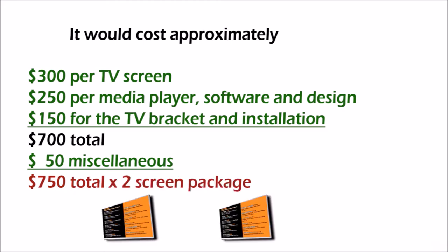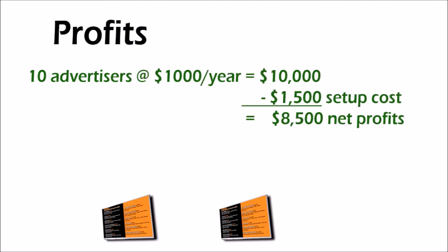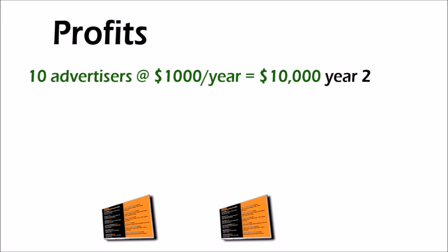Two screens would run $1,500. If you find 10 advertisers and charge a modest $1,000 per client for an entire year of advertising, you stand to pay off the screens and realize an $8,500 profit the first year, and $10,000 a year in renewals thereafter. Twenty advertisers would yield $20,000 in yearly revenue per location.